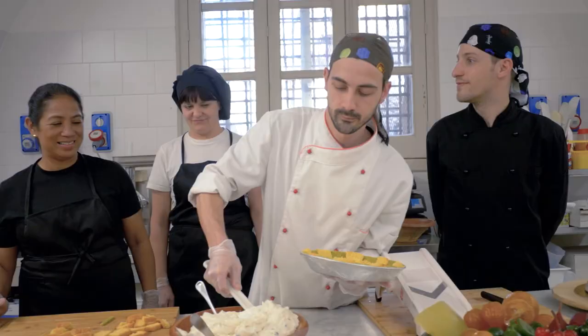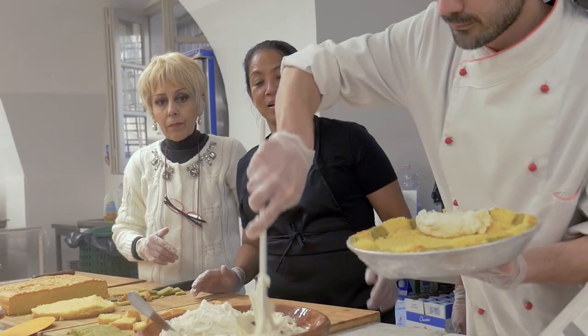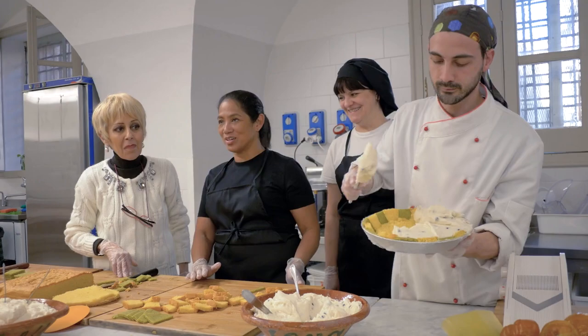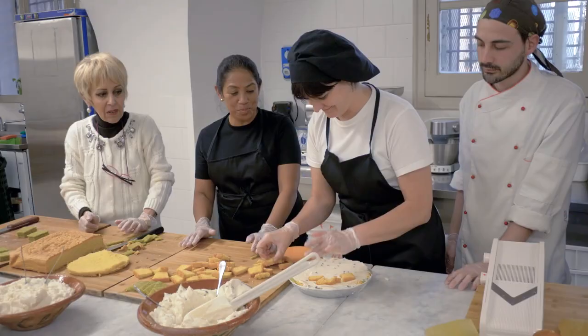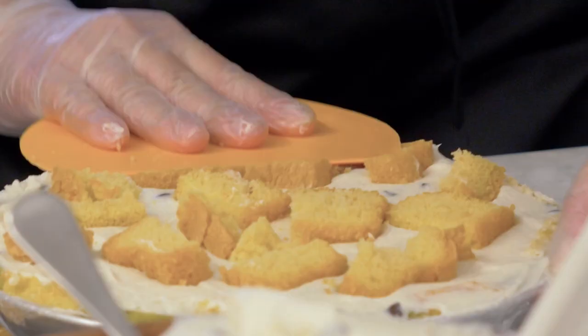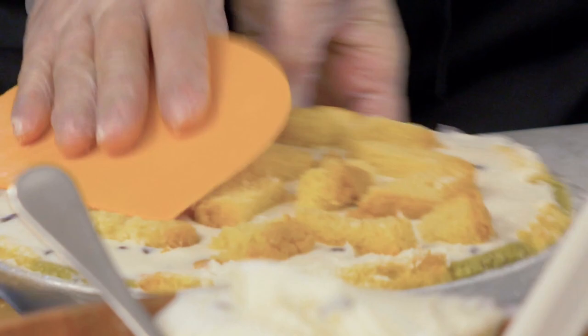After the sponge cake and marzipan are set, the ricotta filling is put in the pan. Oh my god, that's so rich. Then it is covered again with small pieces of pan di Spagna, leveled off carefully before it is put in a blast freezer.